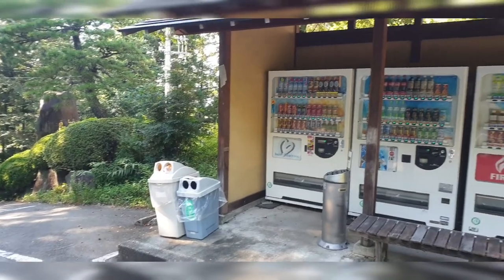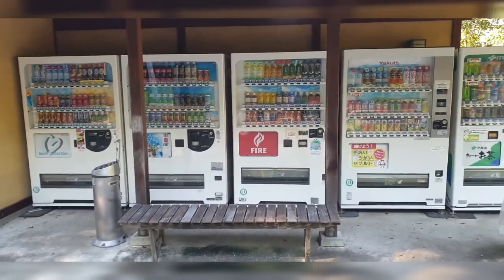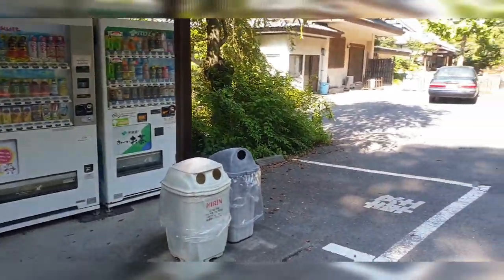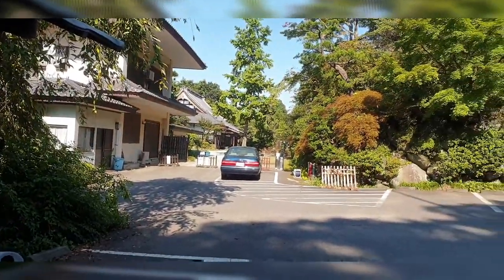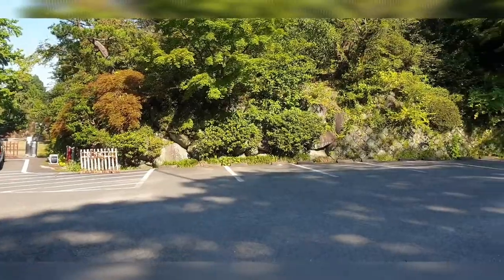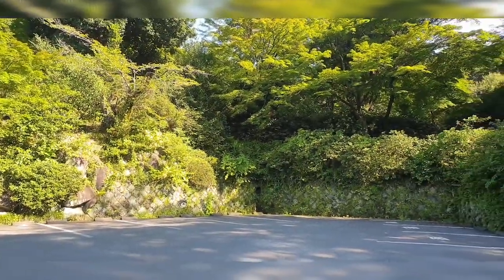Here we are at the entrance of the Daruma temple. As you can see, we have tons and tons of vending machines over here, ready for all the customers coming this summer. And yeah, this is the parking space — there you go.